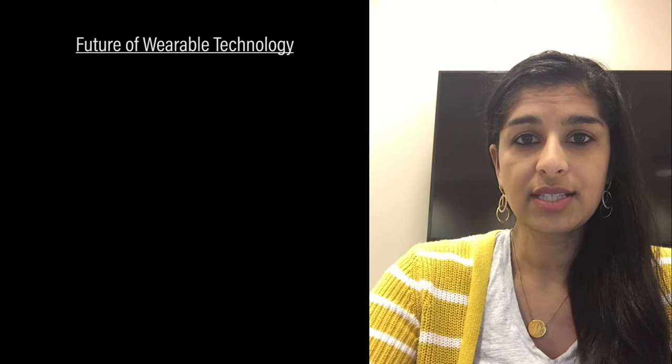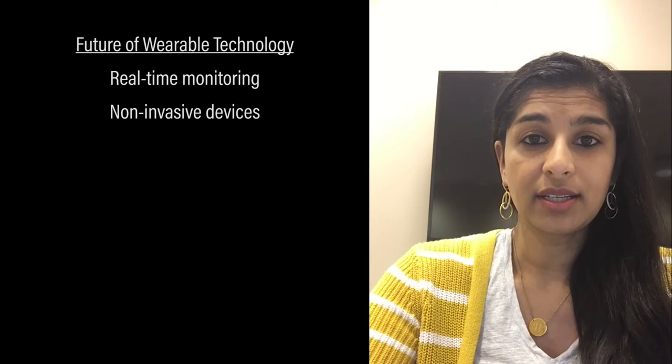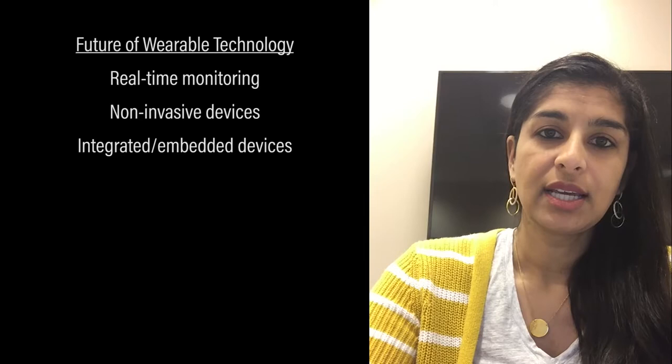In terms of where the future of DoD is going with wearable technologies, ideally in three to five years we would get to real-time monitoring, non-invasive devices, as well as devices that are integrated with the person — even embedded in the person — so that passive monitoring can occur.